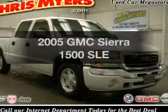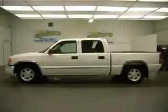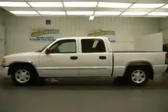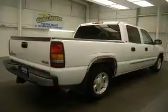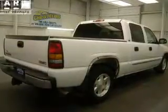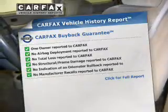Presenting the 2005 GMC Sierra 1500 — this is the set of wheels you've been looking for, with a powerful 8-cylinder engine that responds smoothly to its automatic transmission. Brake safely with the anti-lock braking system. Rest easy knowing this vehicle comes with a Carfax Vehicle History Report from Carfax,